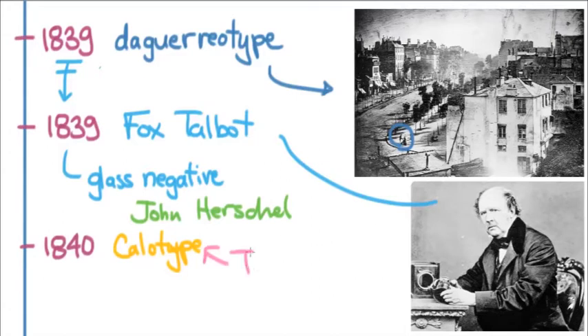The problem was that Talbot put a copyright on the calotype. That is the reason the daguerreotype took off instead, because the daguerreotype was bought by the French government and put immediately in the public domain. That meant any photographer could use it, so within a couple of months the daguerreotype became the standard form of photography, while the calotype never became quite the hit it might have been.